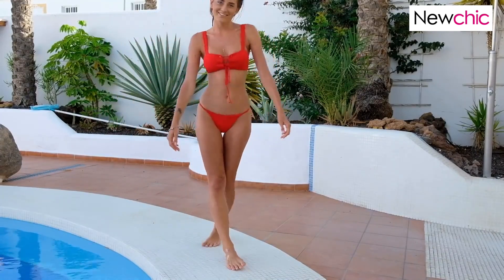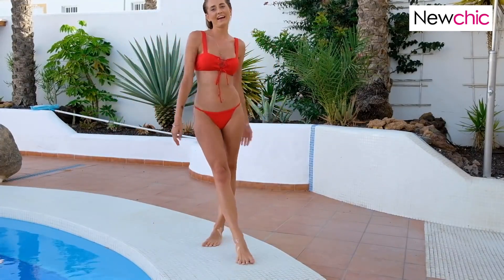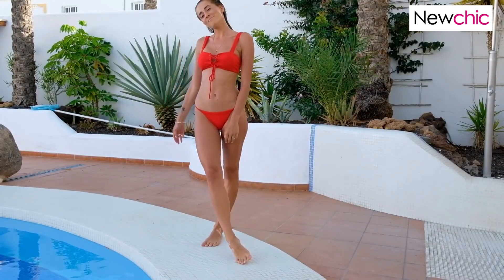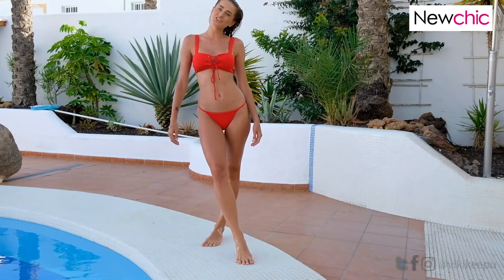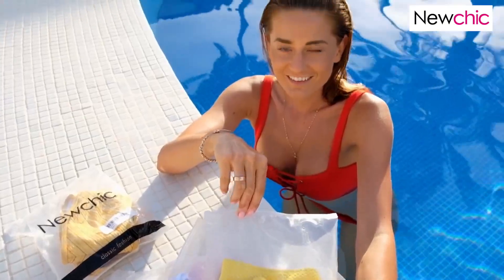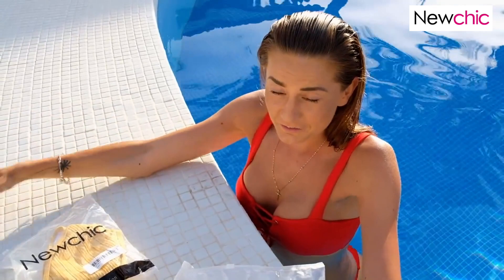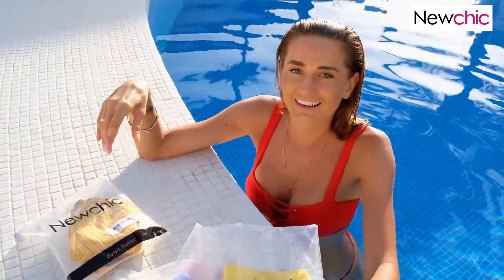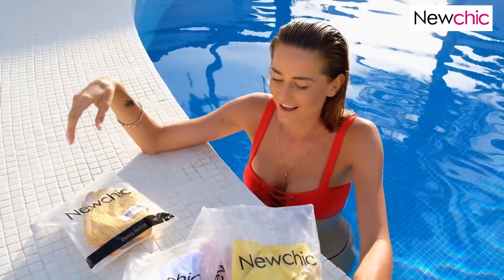Hello guys, this is me, Vicky, and today I will show you beautiful bikinis from the amazing brand New Chick. Today I received five New Chick bikinis and I like them so much.